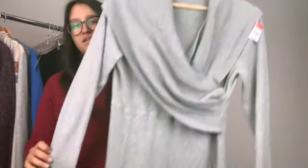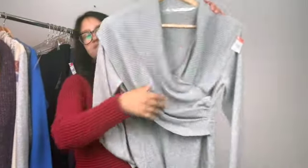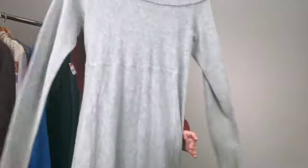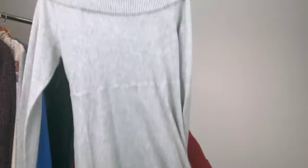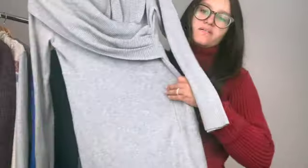Our next item is this Atlanta dress. It has this really cool neckline, it's a size large, and it has a pocket right here.